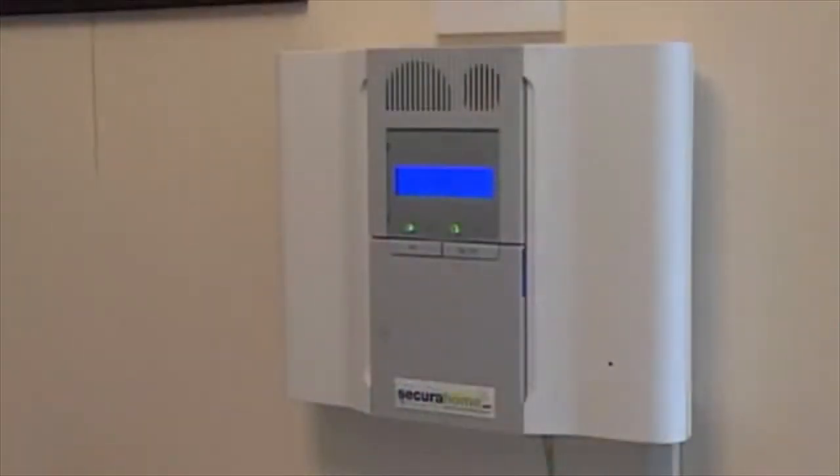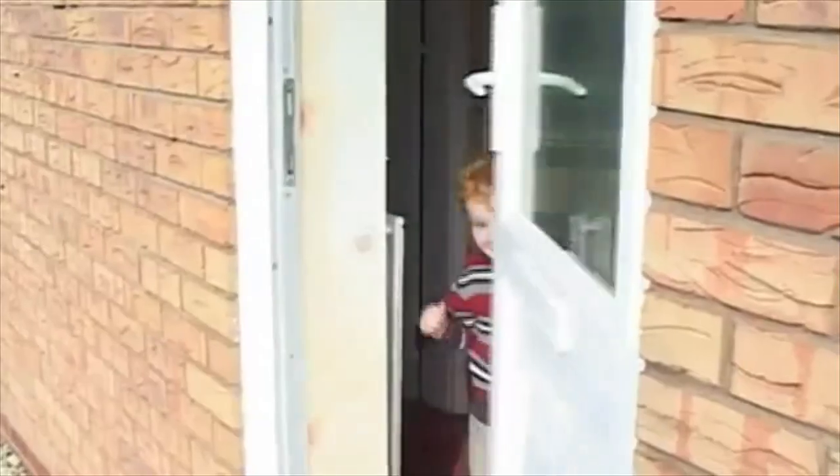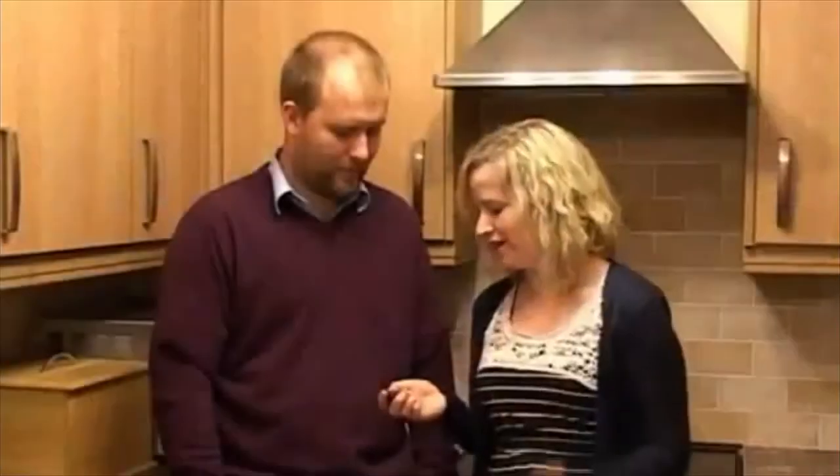Intuitive voice prompts give simple and concise instructions and even alert you to activity in and around your home. A couple of times we've forgotten to lock a door and one of the children has walked through and it's told us that they've opened a door — that's been very useful, especially when they were very small, living on a main road. I love the system because I can literally get into bed and just set it from the key fob.